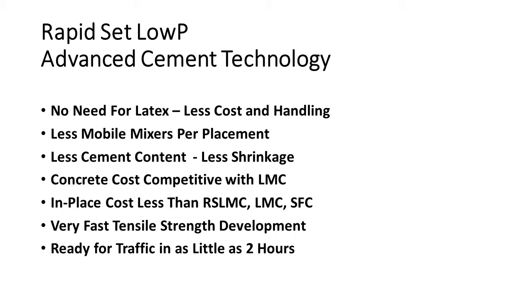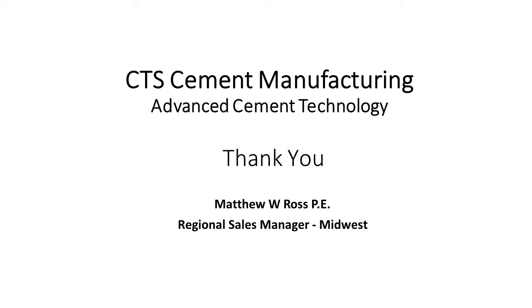The advantage of using Rapid-Set Low-P is there's no need for liquid latex to be added at the project site — it's already incorporated in the cement. Fewer mobile mixers are needed for a given application. Cement content is less, therefore there's less shrinkage compared with latex-modified concrete. The in-place cost is less than RSLMC, latex-modified, or silica fume concrete. Very fast tensile strength development, and we're open to traffic in less than two hours. We have a booth upstairs — anyone is welcome to come see me with questions.